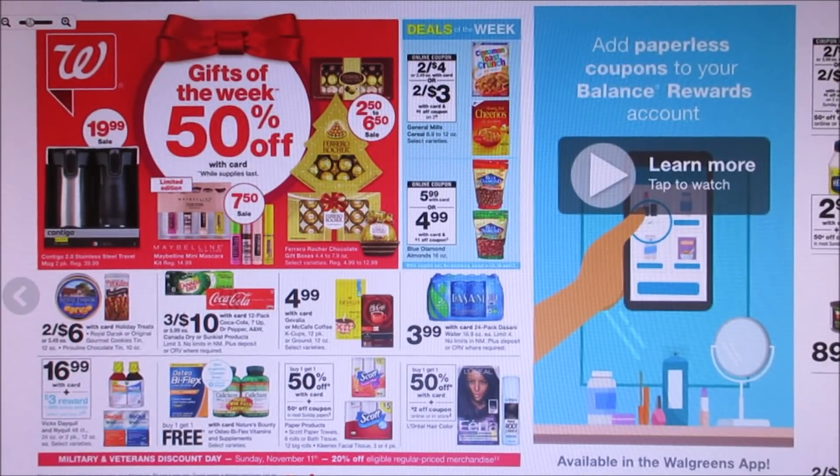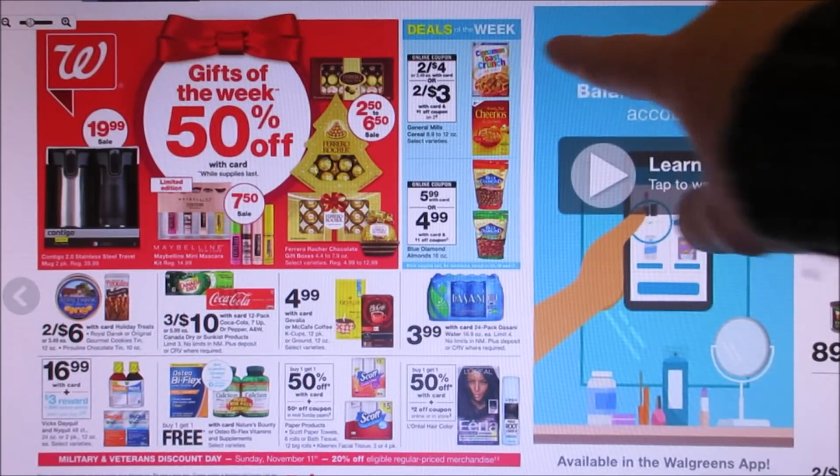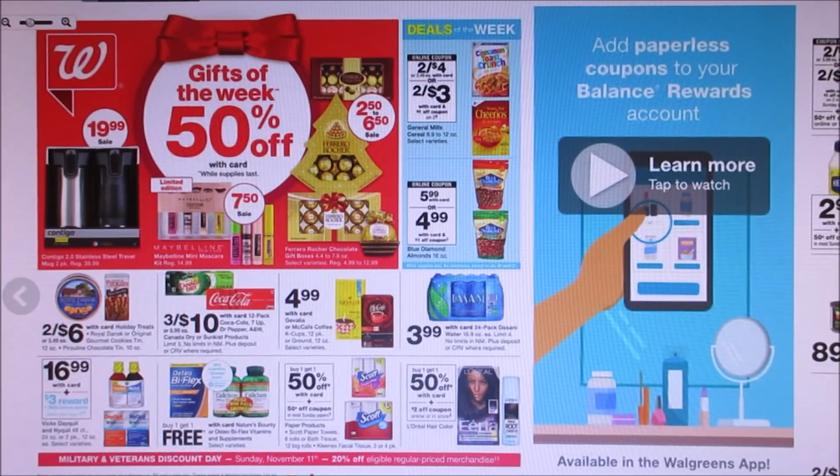I feel like this week is going to be a little bit of a slower week. The first week of their new point system started out with a bang, and now it's kind of slowing down. There are a lot of food deals, but nothing that's really standing out. As you guys see right here, the deals of the week — they have General Mills cereal, two for $4.